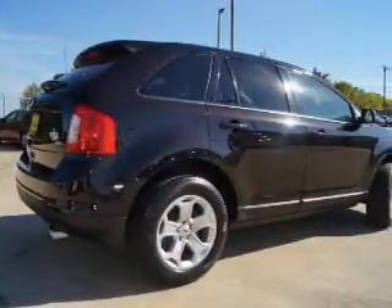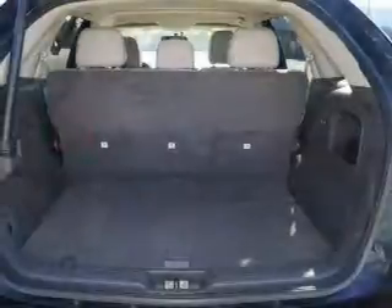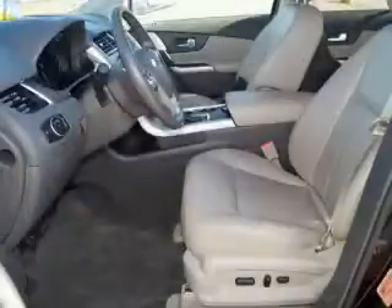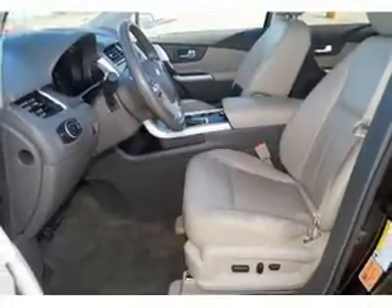Inside you'll find an auxiliary input, steering wheel controls, automatic climate control, curtain head airbags, front airbags, side airbags, side impact door beams, parking sensors, child safety locks, and cruise control.